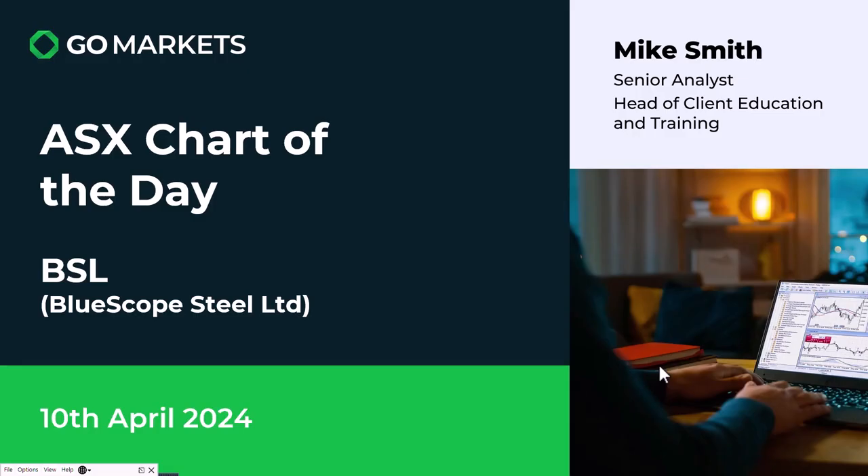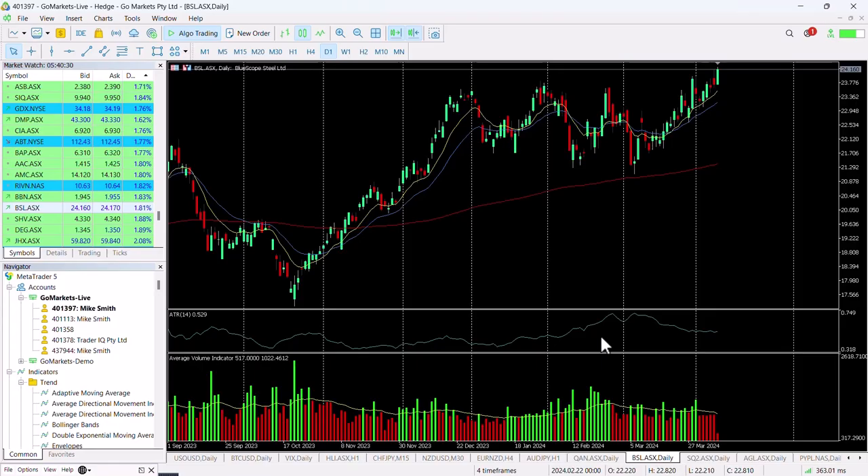Welcome to your ASX chart of the day. Today we're looking at Blue Scope Steel Limited, ticker code BSL. It's the 10th of April. Let's have a look at what the chart action is with this steel producer.